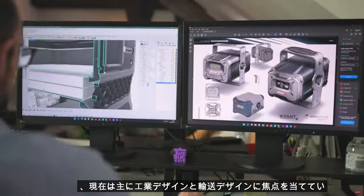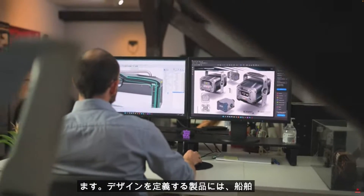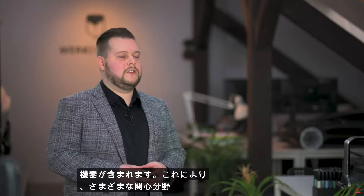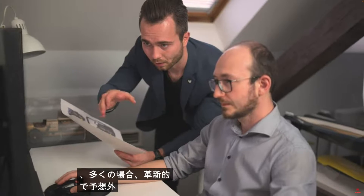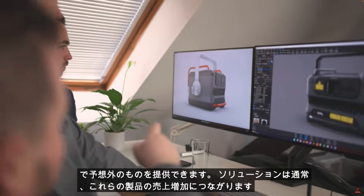Verkermotion Design Studio was established in 2013 and today mainly focuses on industrial and transport design. The products for which we define design include ships, automotive, electronics and medical equipment. This allows us to combine knowledge from various fields of interest and often deliver an innovative and unexpected solution, usually leading to increased sales of those products.